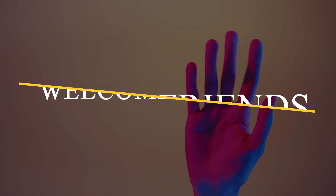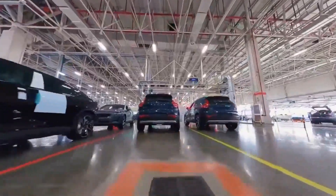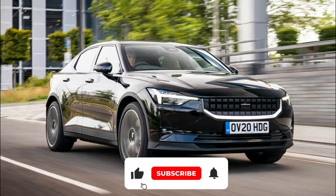Hello friends, welcome back to our channel Tech Electric. Today we'll give you the latest updates on the new Polestar 3 electric SUV. So let's dive into the video.